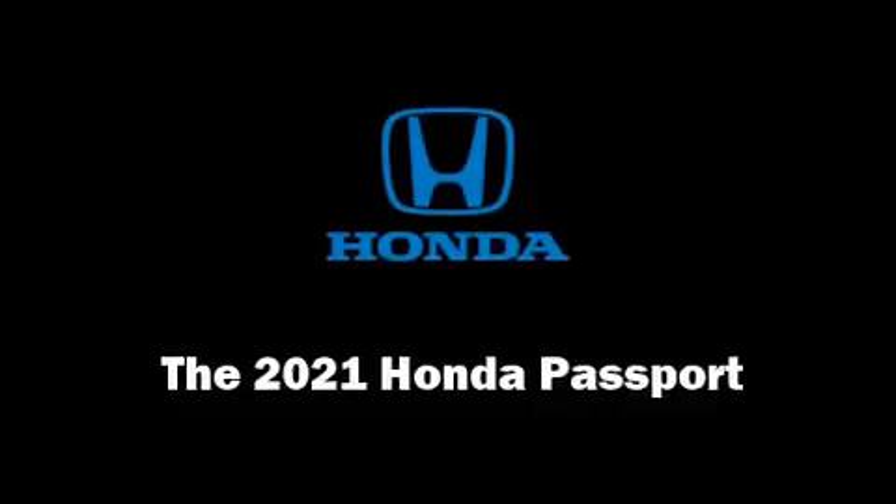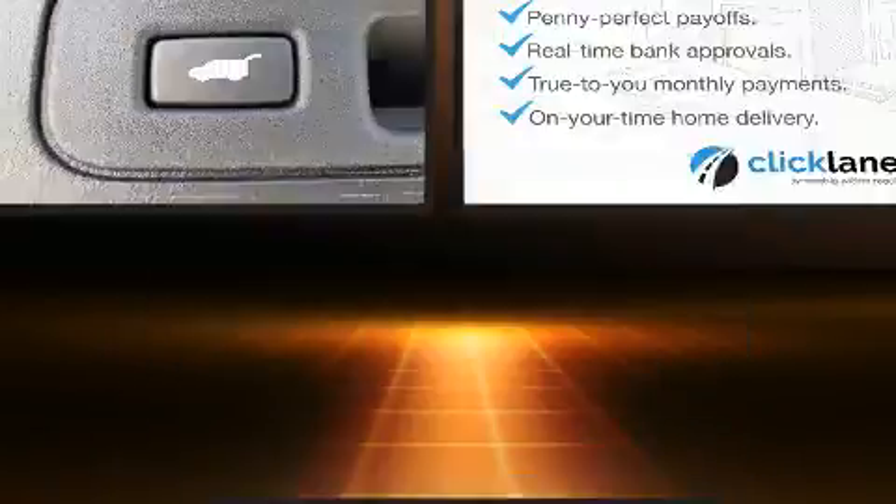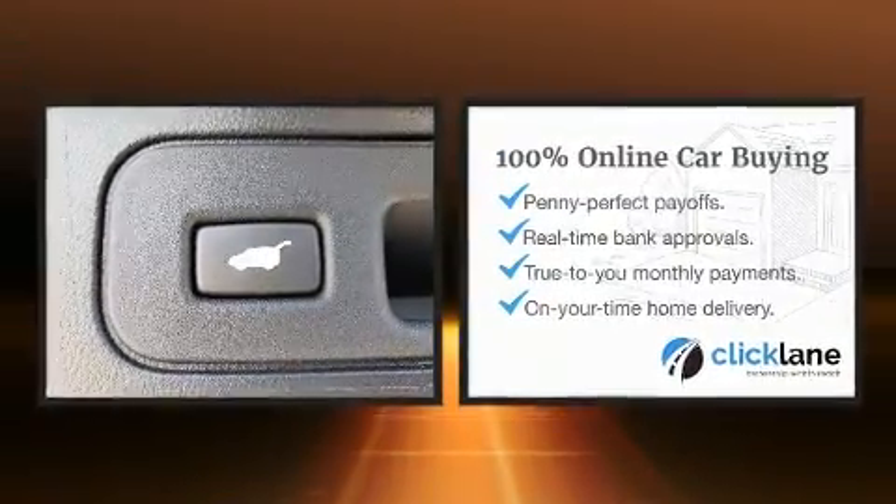Step into the 2021 Honda Passport. It features an automatic transmission, front-wheel drive, and a 3.5-liter six-cylinder engine.